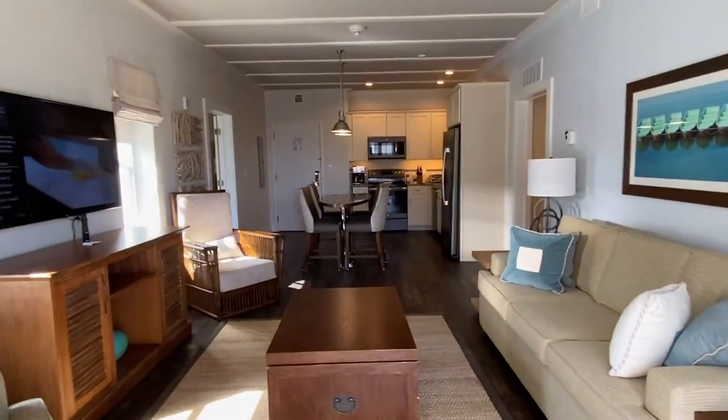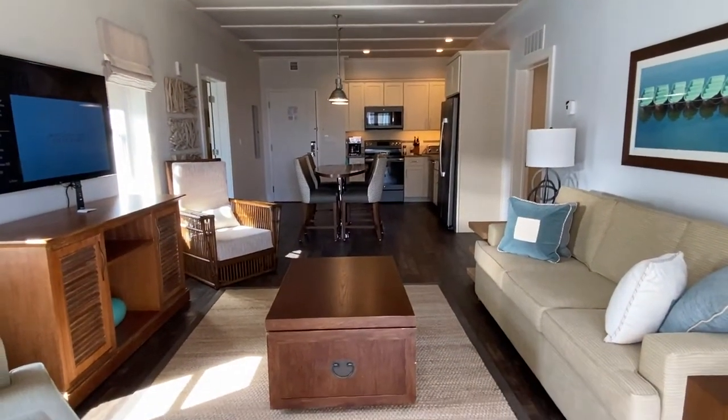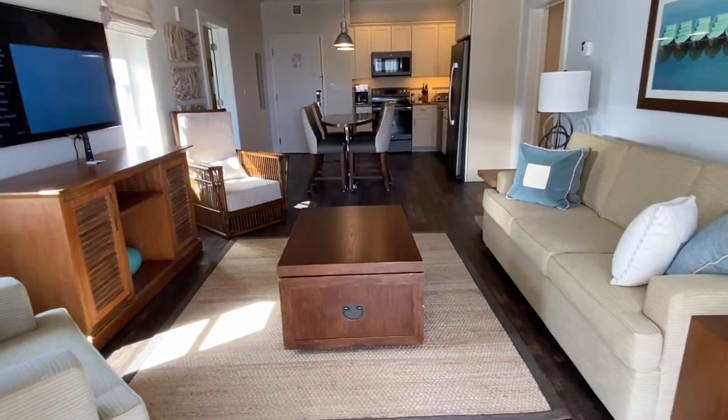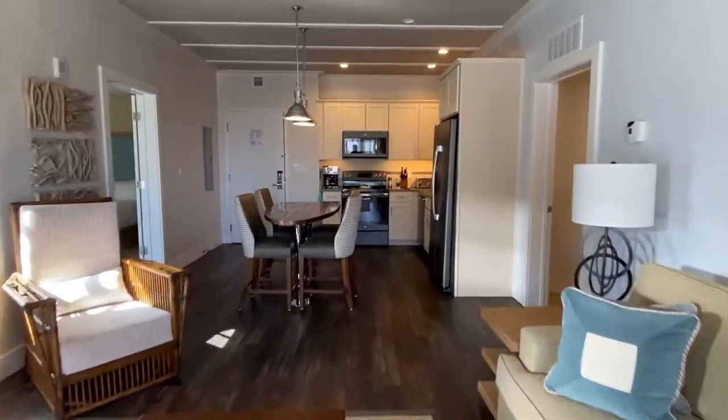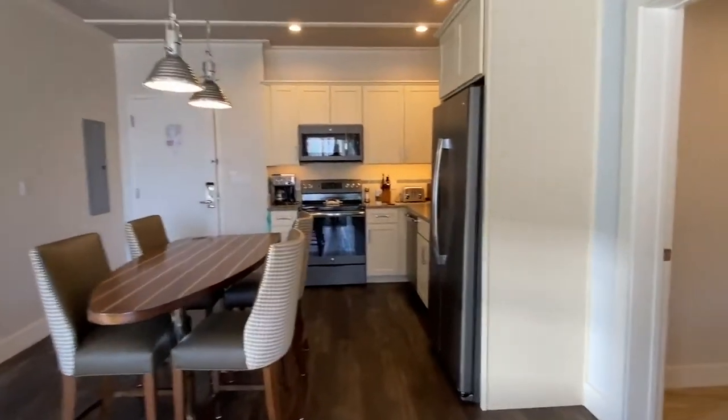Coming back into the main living area, you can see the generous amount of space — plenty of room for six people to move around.